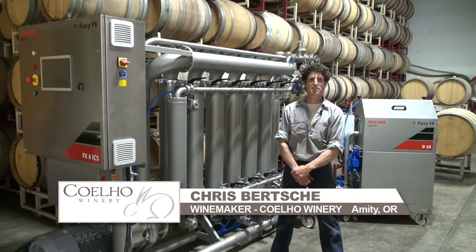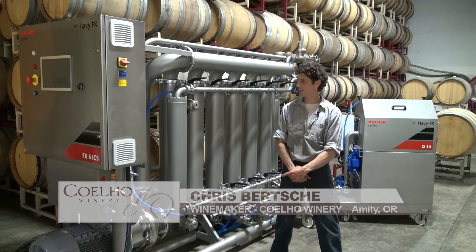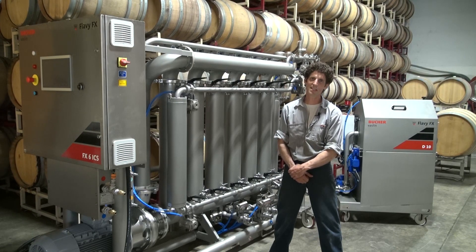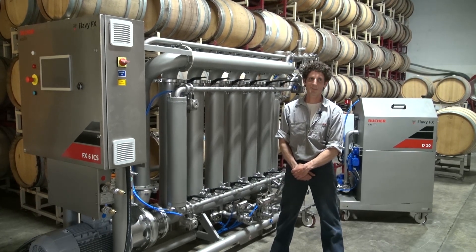My name is Chris Birche. I'm the winemaker here at Koala Winery in Amity, Oregon. We chose the Bucher Flav 6 because of its efficiency. We're a fairly medium to large winery — we do about 50,000 cases — so this filter can filter the wine no problem.